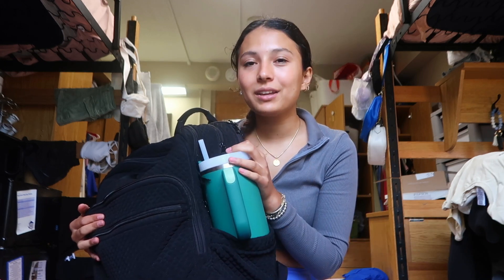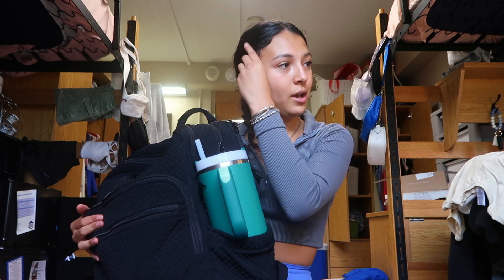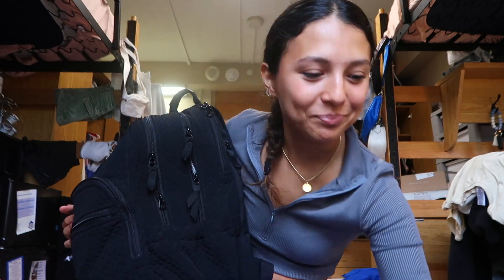This is the only thing I'll drink water out of — it's just so convenient having a straw. I like the handle so I can just hold it like this, and it still fits in here. I did have to get a new one because I lost my pink one. If you go to the same college as me and you found it, please let me know because I miss her!